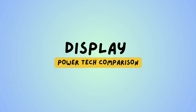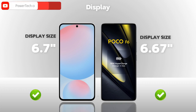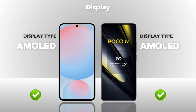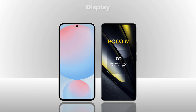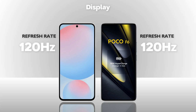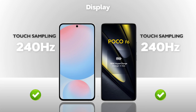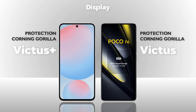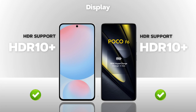Display — which one is better? Display size: both models are the same. Display type: AMOLED, same. Resolution: Full HD Plus, same. Refresh rate: 120 Hz, same. Touch sampling rate: 240 Hz, same. Brightness: 2400 nits — better. Protection glass: same.